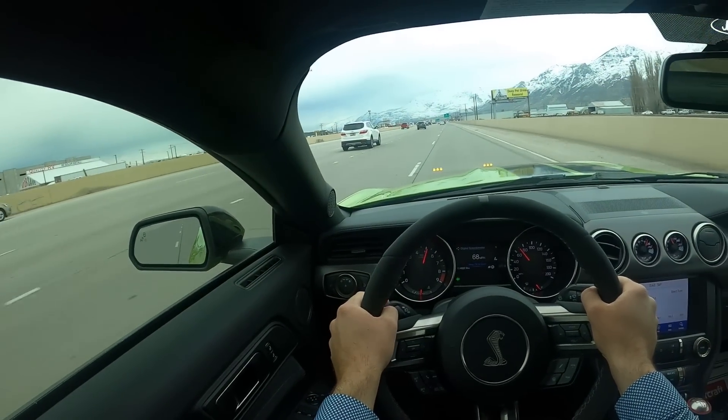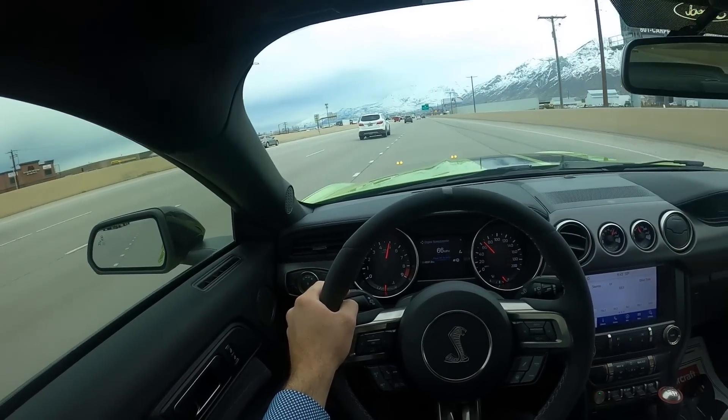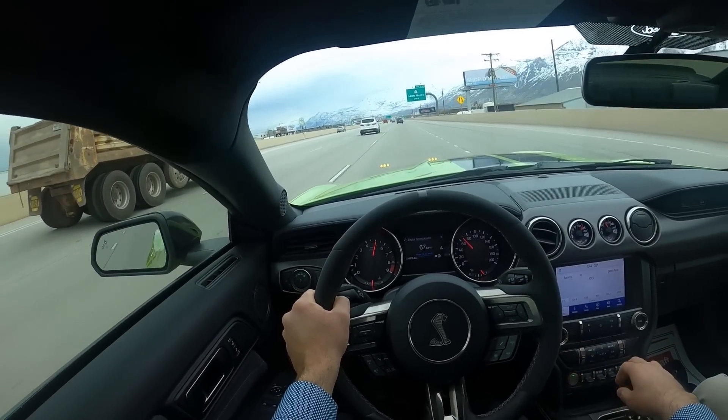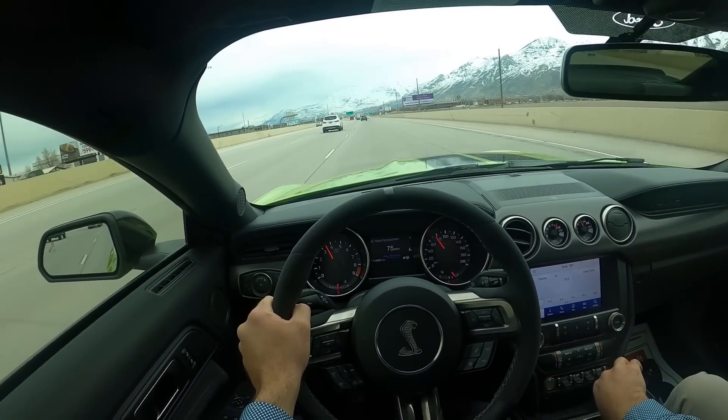The power on this honestly feels so good, and the red line being so high — you can just keep going and going and going and it just does not end. And the sound is so good.